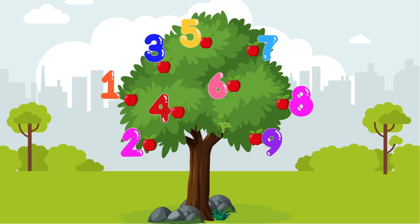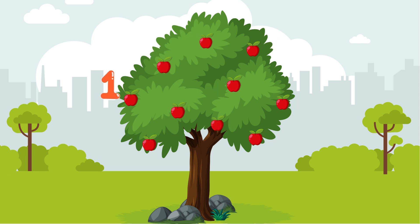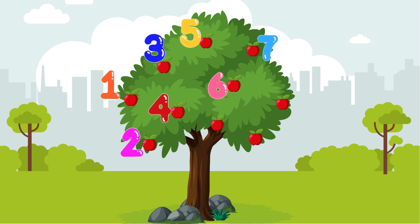Let us bring one more apple to it. These are 1, 2, 3, 4, 5, 6, 7, 8, 9, 10 apples. Yay! I have 10 apples now.